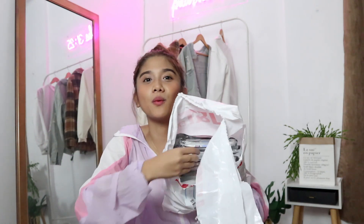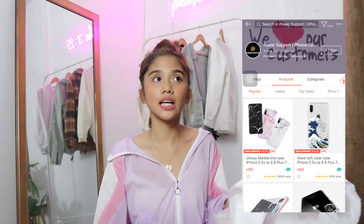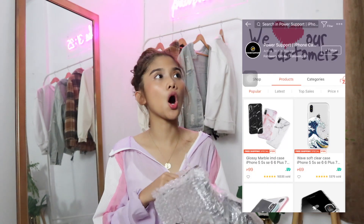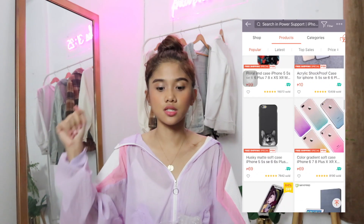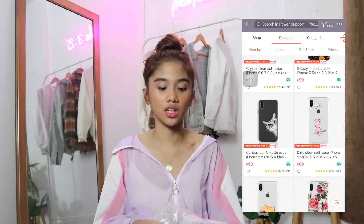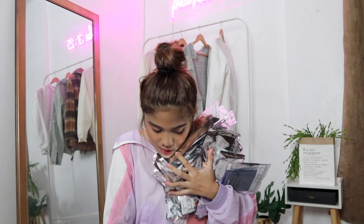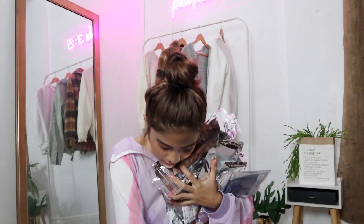Guys, look — I could already sell these. Their cases range from 7 pesos to 200 pesos. Most of the cases are under 100. There's even a 7-peso case! I'm struggling to hold all of these at once so you guys can see how many I have right now.